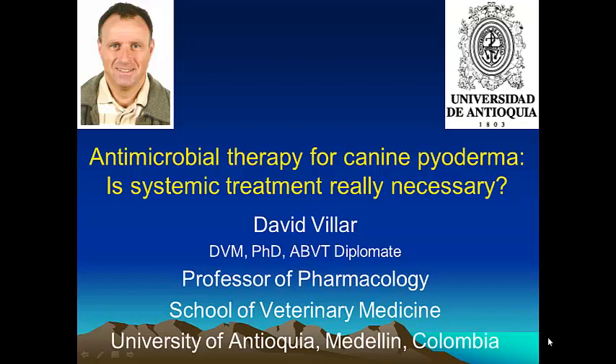Hello, my name is David Villar, and welcome to this presentation, where I would like to start by asking you whether you think that systemic antimicrobials are really needed to treat superficial skin infections.